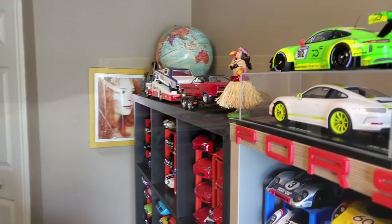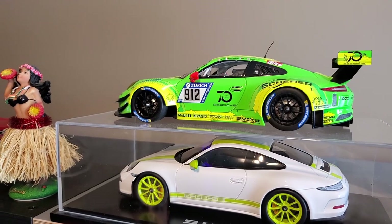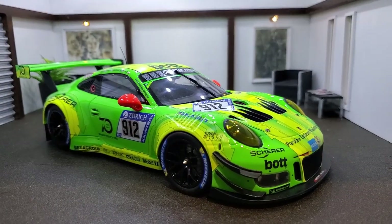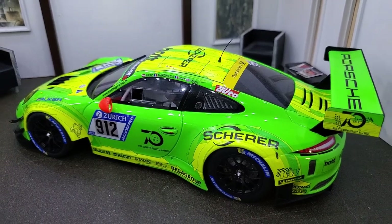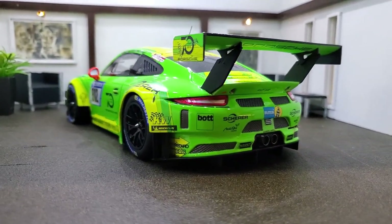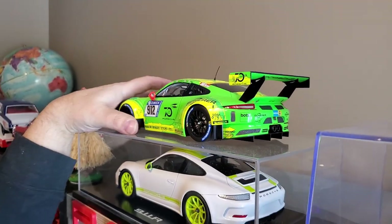Let's talk about the more modern generation — the RSR 911. I have a few of them. This one is a beautiful one — it was the winner in, I think, 2018. It's a beautiful model. It's from Minichamps, even if it's a sealed model.